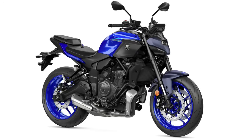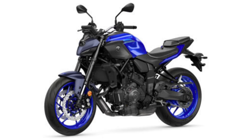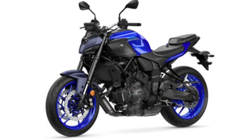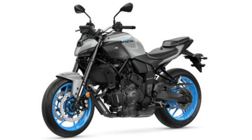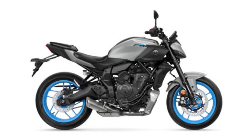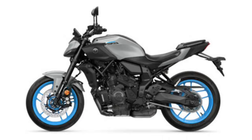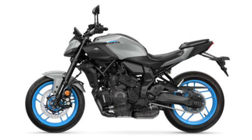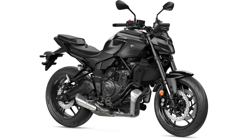All-new minimalist styling: the MT-07 gets a new stripped-back look with a distinctive face from the minimalist LED headlight unit, straight from the dark side of Japan. With engineering and styling in perfect harmony, nothing is added to the MT-07 unless it truly enhances the riding experience. The result is a motorcycle which connects to its rider in a way few others can match.